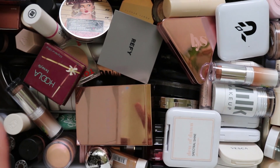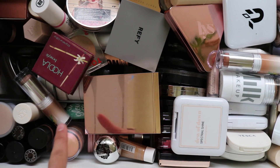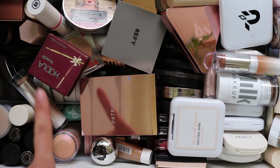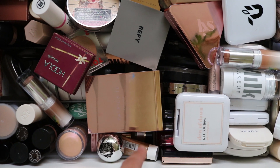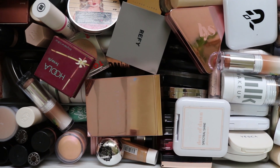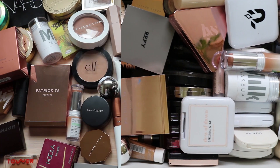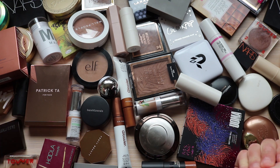I know there are a few in here that are past their prime and are expired for sure, and just others that I know don't fit my skin color. So I'm going to go through this - this is the before - and now on to the actual declutter.